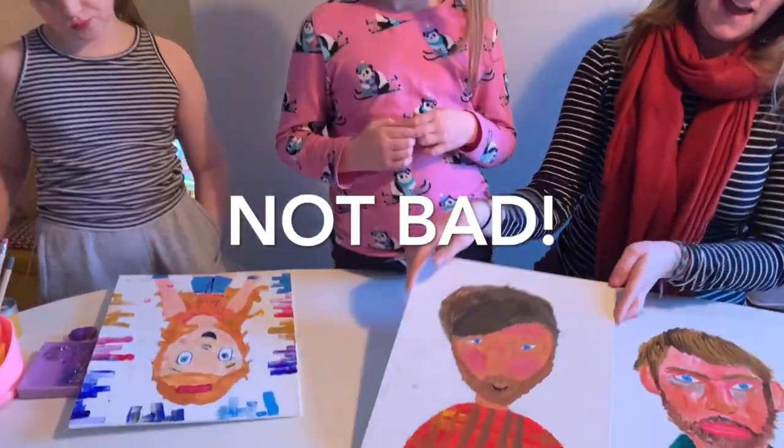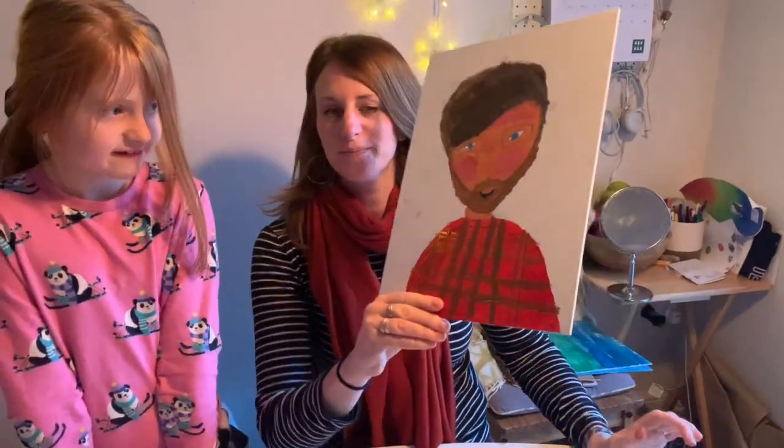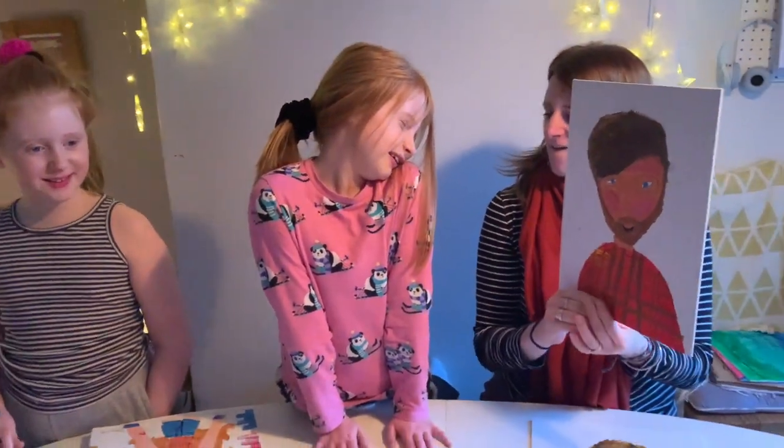But Sibby's — I think I'm going to mark Sibby's out of 10 on how much it looks like Daddy. And I'm going to say nine, because I think that is an awesome picture of Daddy. It's really good, Sib. Brilliant. So Sibby wins the prize for likeness of Daddy — for sure.